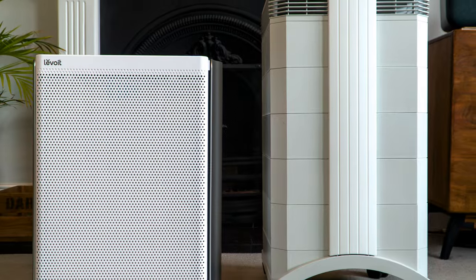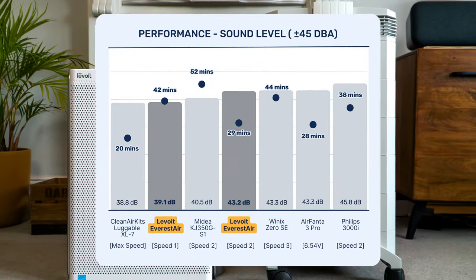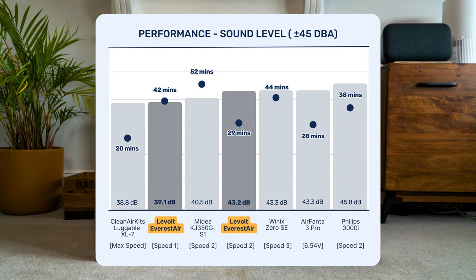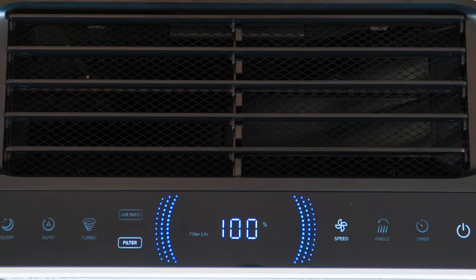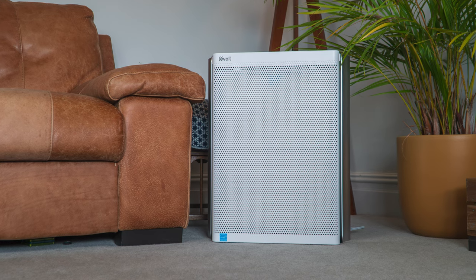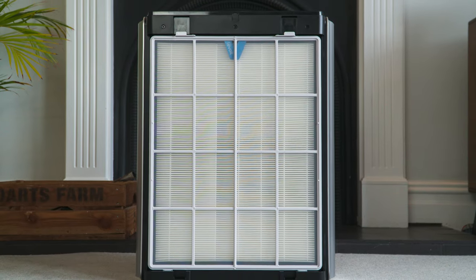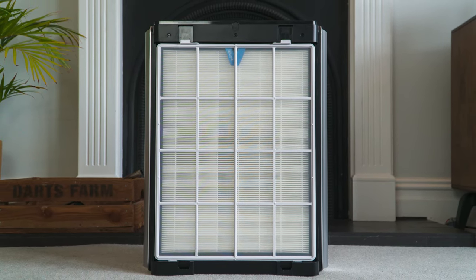However, when benchmarking against other HEPA retail devices, running the Lavoie Everest Air at speed 1 or speed 2 is a great choice for those looking for a quiet air purifier. It has a ton of smart features from auto mode to app support via the V-Sync app. It's also a lot more durable than PC fan kits and is unlikely to be damaged, with a cover and even wheels to move it to different locations. It also has a removable pre-filter, making it easy to keep running at peak performance.